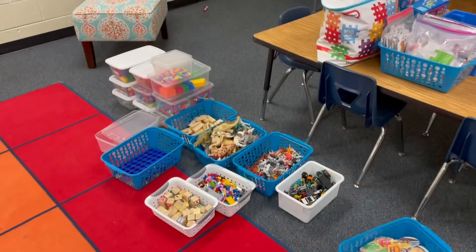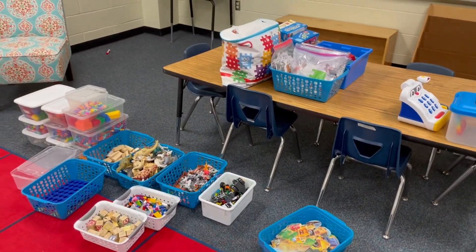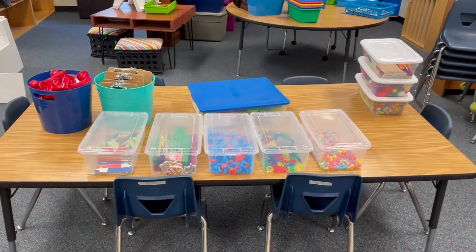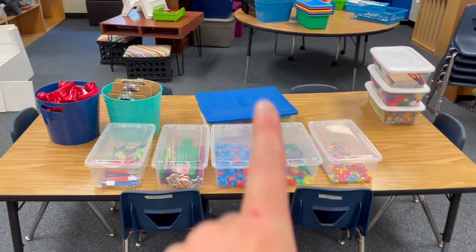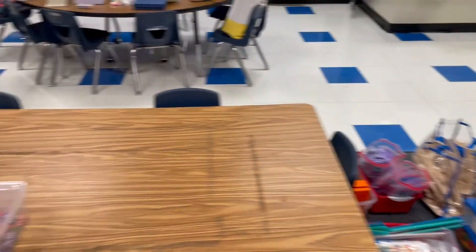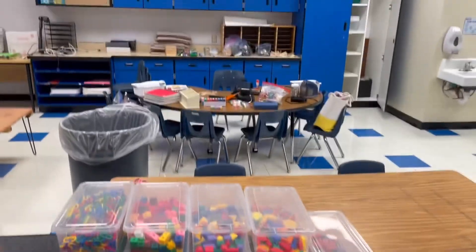I basically have everything organized. Now it's about putting it away and putting the labels on. Here are games and activities. I like to use these Dollar Tree bins because the kids can easily put the toys away and pull them out — it's right at their hands. Okay, reading and writing manipulatives — I organize them in these bins. This is a little bit of my supplies and some Play-Doh. All of this extra stuff is going to go in the cabinets. Here are my math manipulatives — so pretty. I love math manipulatives. Now I'm going to work on storage and putting it up in these top cabinets.